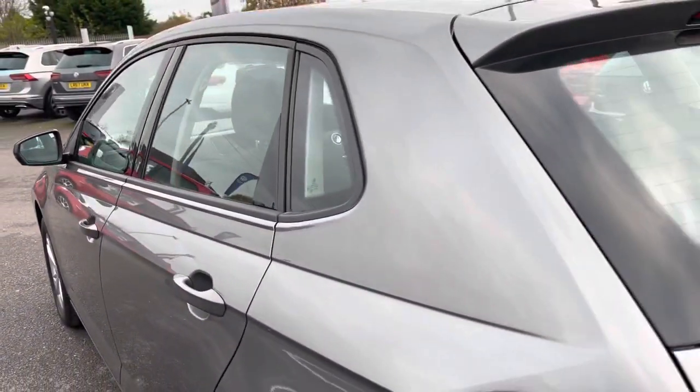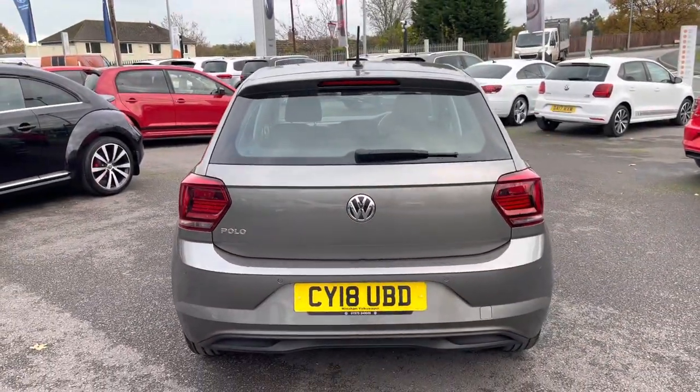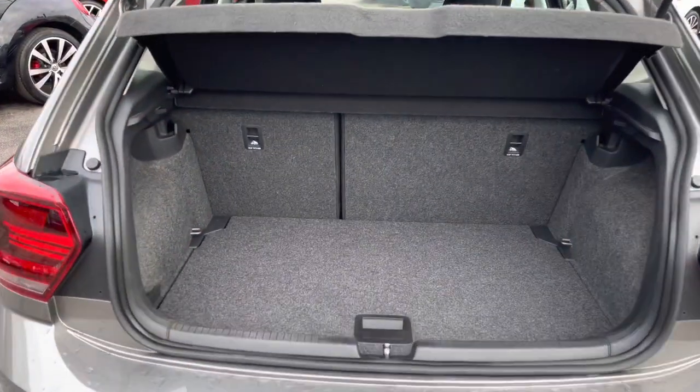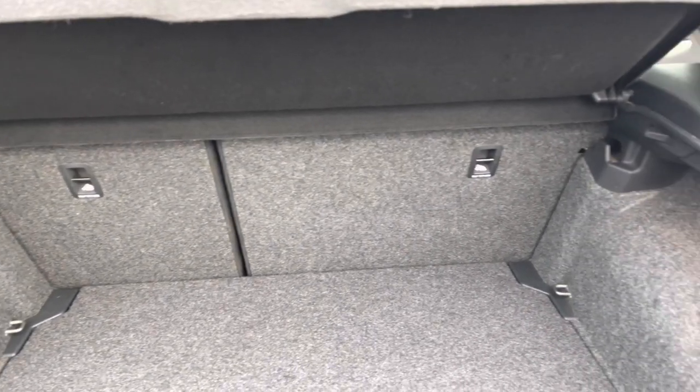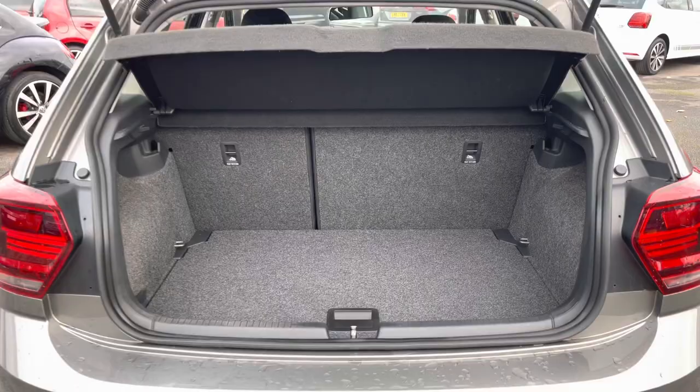To support you with parking, you have your front and rear parking sensors, which will make manoeuvring and parking much easier. Taking a look inside the boot of this five-door hatchback, we have enough room to store a few large shopping bags, and you also have the option to fold down the rear seats if you ever need that additional space.